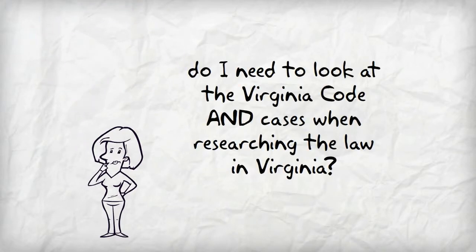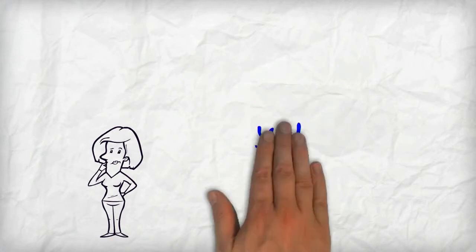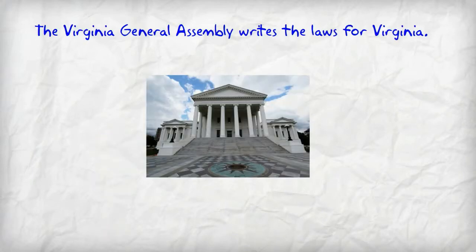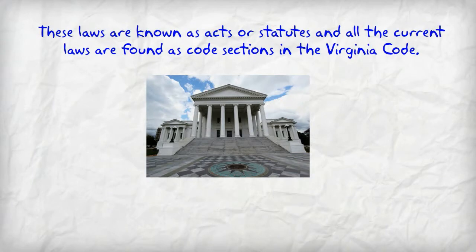When doing general legal research for Virginia, you need to look both at the Virginia Code and Virginia cases. The Virginia General Assembly writes the laws for Virginia, and the laws that are currently in effect are in the Virginia Code.